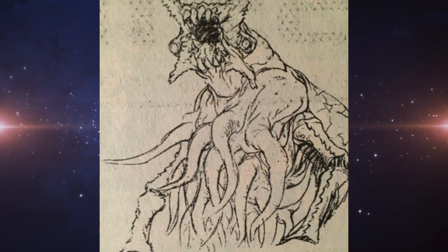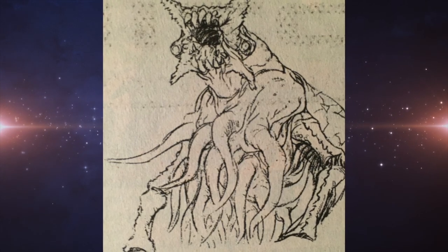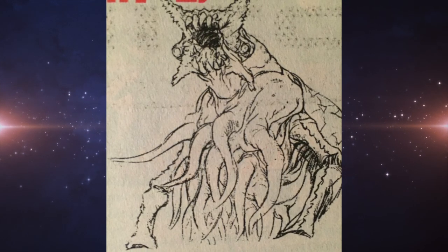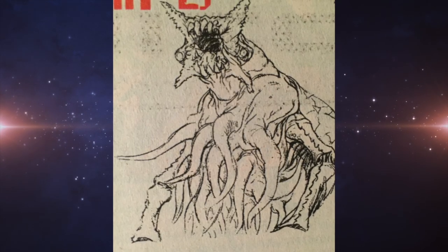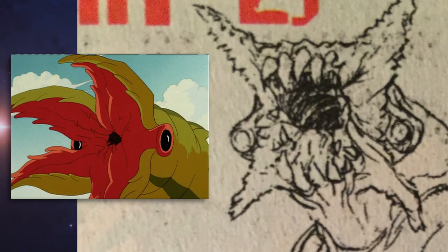This design of the Crustaceous Rex shows the monster sporting a bulkier appearance than what it would receive in the show, with more than four tentacles under its body and a jagged set of teeth inside its mouth.